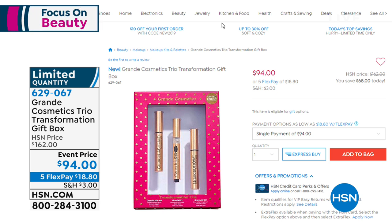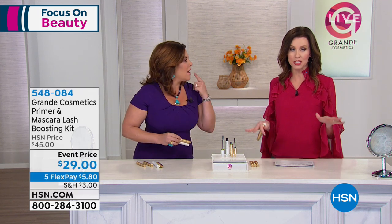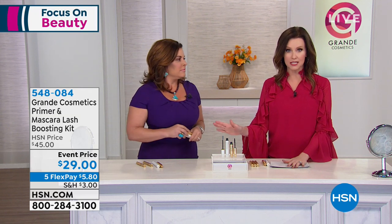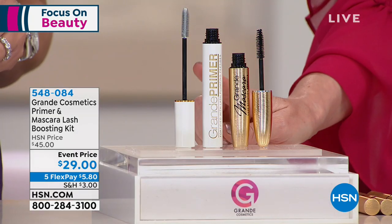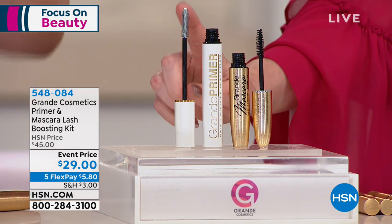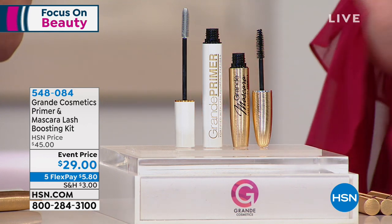We're going to do the mascara because we have a new brow pomade coming up in just a second. The primer mascara — normally the primer on its own is $25, and the mascara is $25. Today you're getting both for $29. Maybe you think you wouldn't spend $25 on a primer — you will once you're hooked, but this is an easy way to try it. You have to replace your mascara every three months anyway, so you might as well try something new that's actually good for your lashes. Both are made in Italy.